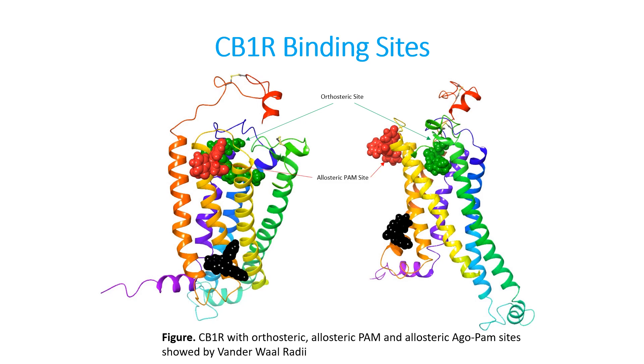This next site is known as an allosteric PAM site. Allosteric just means other, and PAM means positive allosteric modulator. What this site does is, if we were to bind a drug to this site on the receptor, whatever is bound to the orthosteric site will act stronger, thereby potentiating the effects of whatever drug is bound to the orthosteric site. The allosteric agopam site can act in two different ways: drugs that bind to this site can act as agonists — which is the ago abbreviation — but they can also act as PAMs or positive allosteric modulators. All of the distinct binding sites on the cannabinoid type 1 receptor can have various effects, which makes it quite complicated.